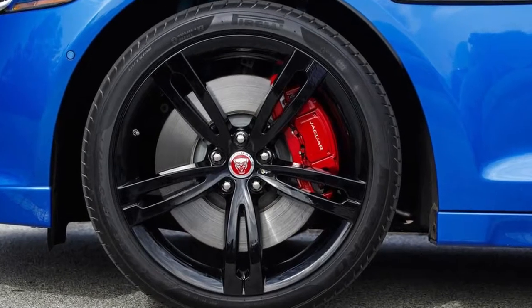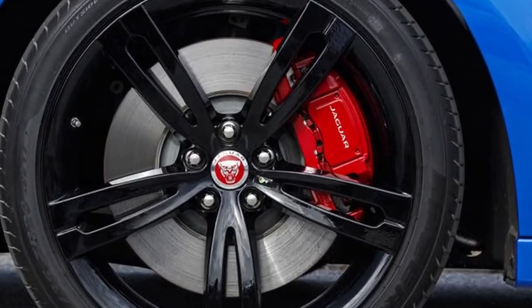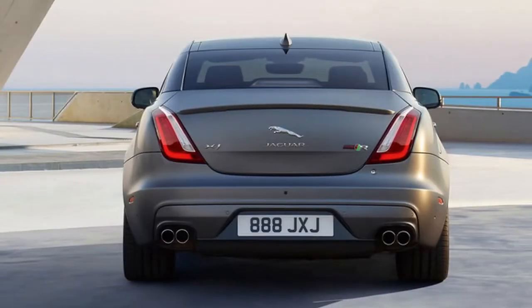What's it like? Alumni of early 1990s video gaming may recall a ripping piece of work by Bitmap Brothers called Speedball 2: Brutal Deluxe. Those latter two words sum the XJR 575 up nicely.